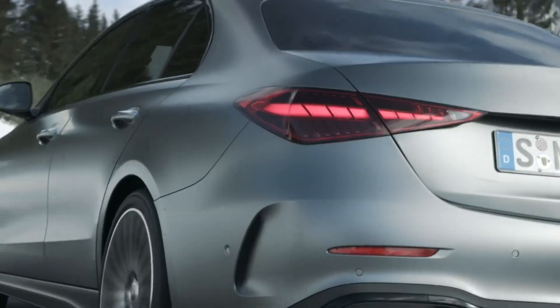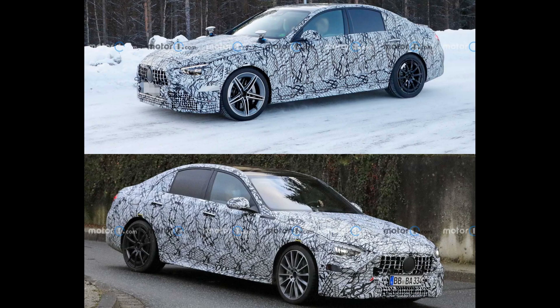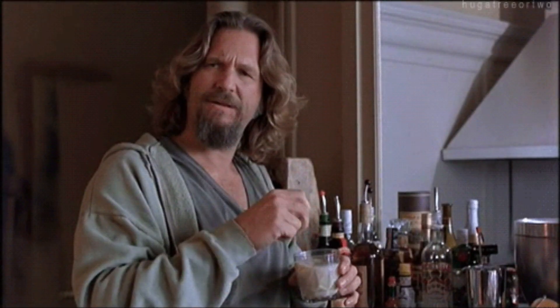The new C-Class has arrived, so we can turn our attention to the AMG versions, and not all of you are going to like it. So take some deep breaths, grab a drink, and let's get into it on mountain roads.